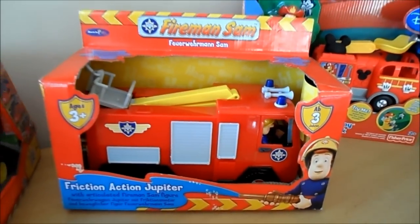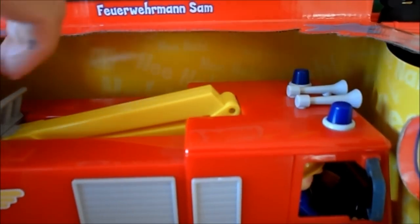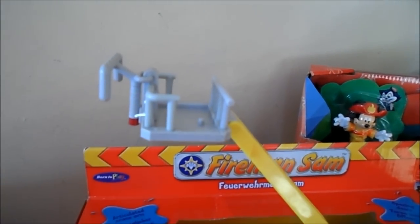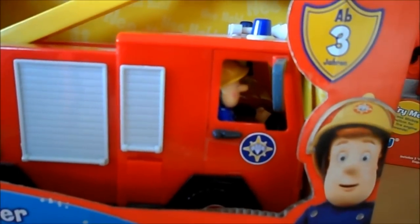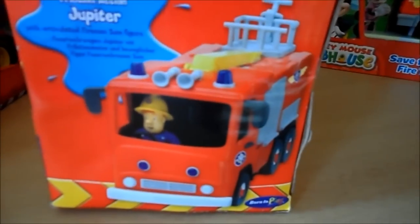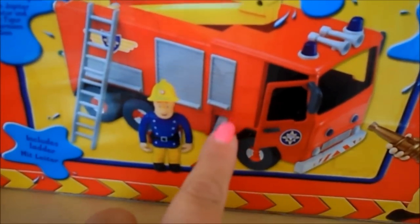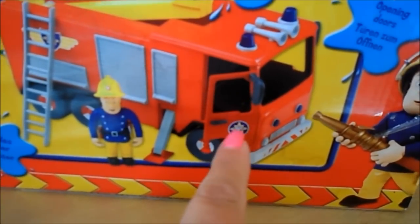Here we have a Fireman Sam fire engine - this is a friction-action Jupiter. You can see Fireman Sam there in the cab. This one doesn't have lights and sounds, but the ladder comes up and you can pop Fireman Sam at the top. It says that Fireman Sam is articulated so you can move him around. There are also stabilizers that come out of the side of the vehicle to make sure it's sturdy and doesn't wobble over.